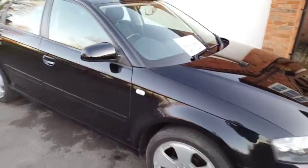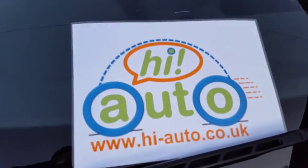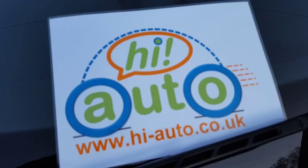If you'd like to take the car for a test drive or come and have a view of it, you can contact us — details will be on the advert you're looking at, or you can go to our website at www.hi-auto.co.uk.